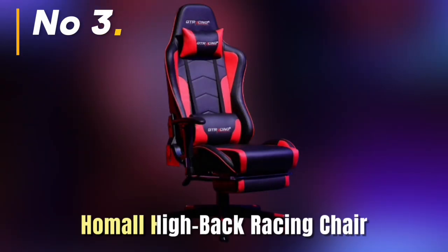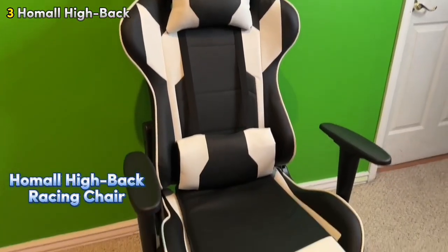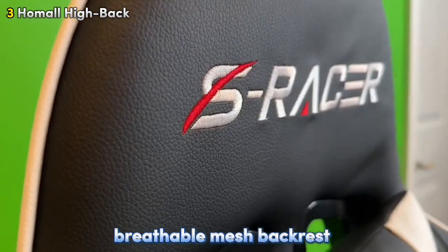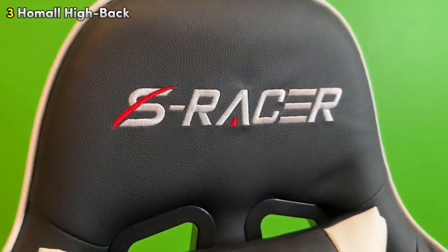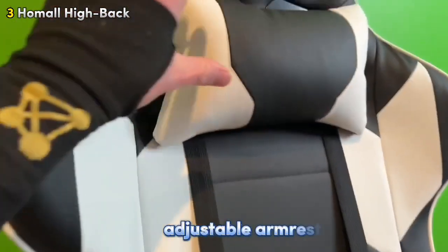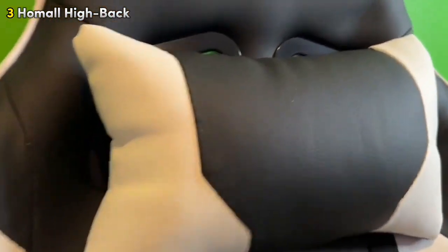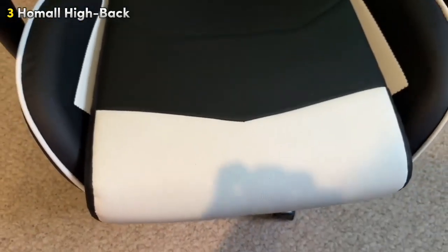Number 3: Hommel Highback Racing Chair. Our third pick is the Hommel Highback Racing Chair. This chair features a breathable mesh backrest that helps keep you cool and comfortable even during long gaming or work sessions. The PU leather seat adds a touch of luxury and is designed to be both stylish and durable. Plus, with adjustable armrests and a height-adjustable headrest, you can customize the chair to perfectly fit your body and provide the support you need for hours of sitting.